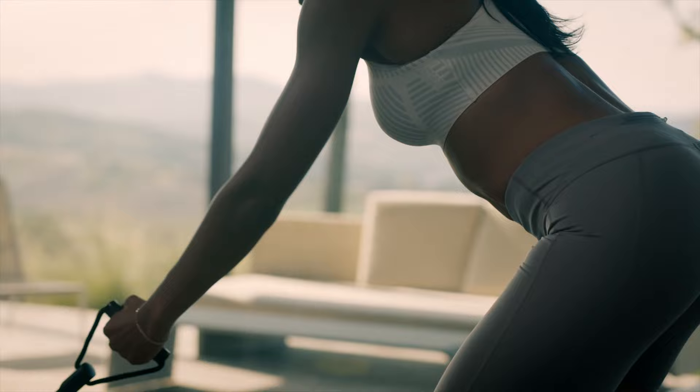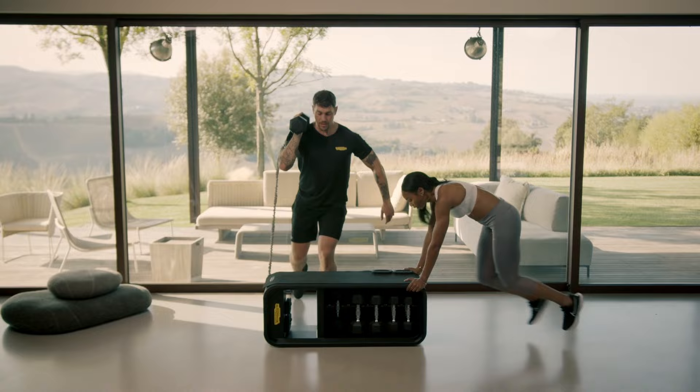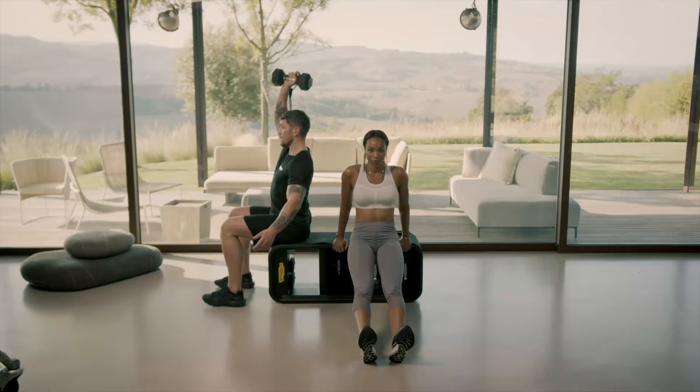There's a profound beauty in simplicity, in clarity, in efficiency. It fits perfectly in any interior design. It's about bringing order to complexity.